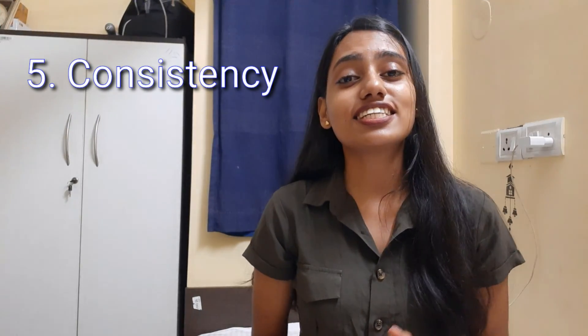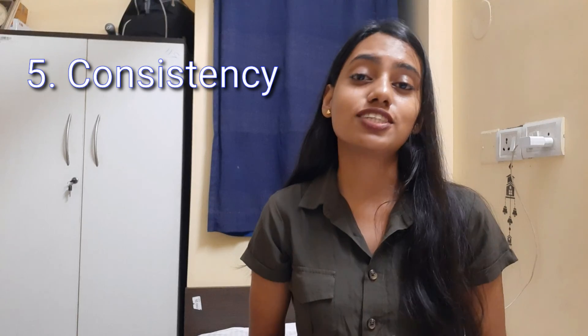Number five: consistency. Consistency is one of the most important things a student needs to follow. If you are studying consistently it will be easier, and if there is a gap between your studies it will be difficult for you.